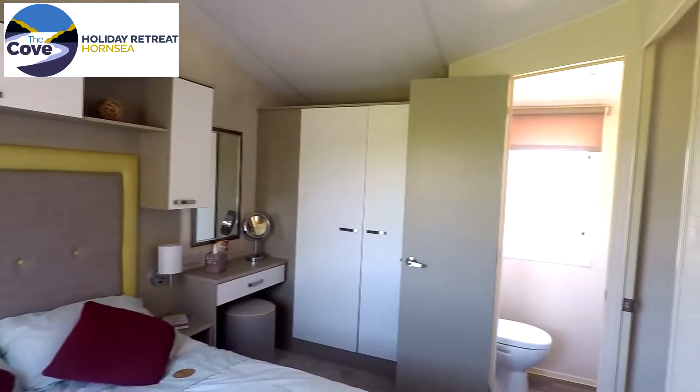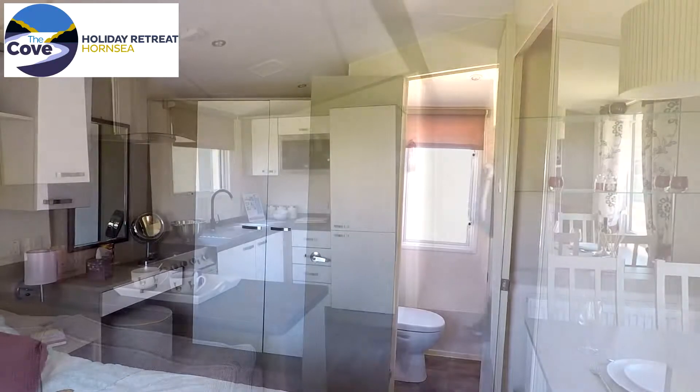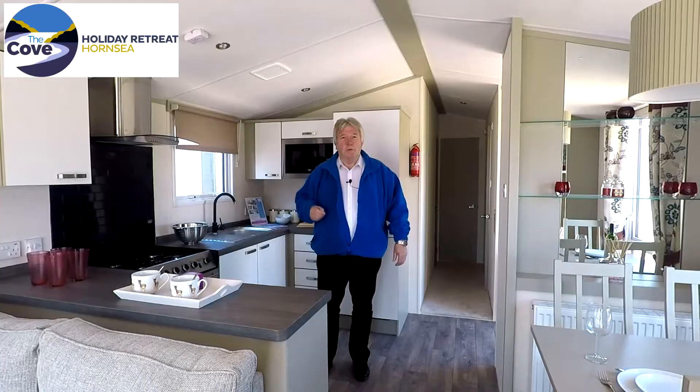Bedroom two has twin beds with overbed storage and a bedside unit. So there you are, the Atlas Chorus. If you'd like to find out more about this or any other models we have on display, why not visit us here at The Cove? We're open seven days a week on Ralston Road, Hornsea. We look forward to seeing you soon.